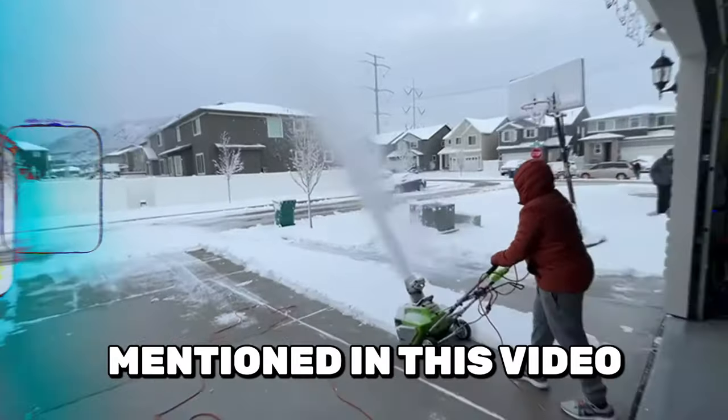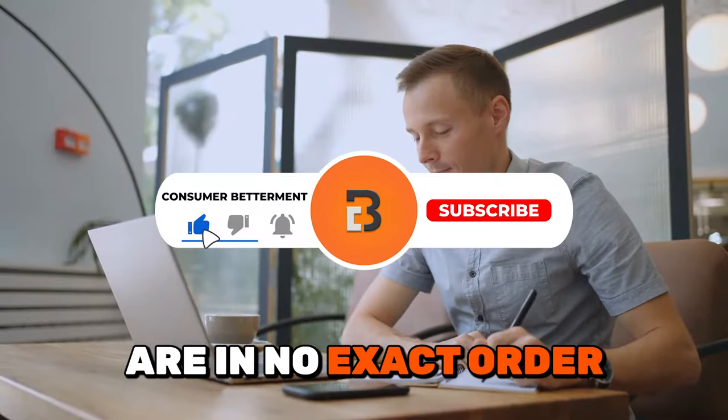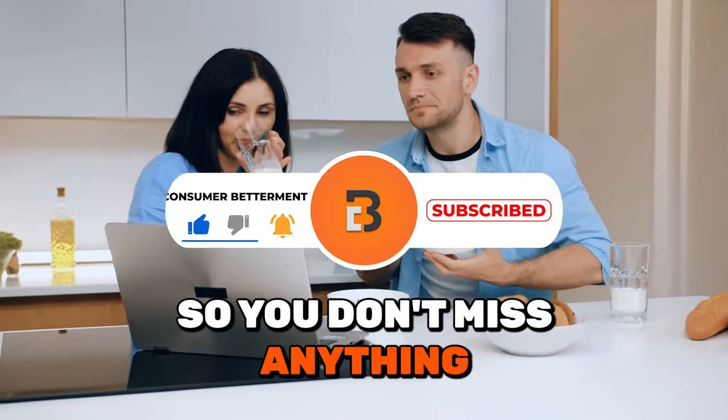Please note that the products mentioned in this video are in no exact order, so be sure to stay tuned so you don't miss anything.